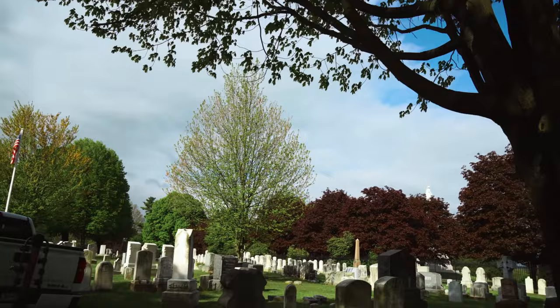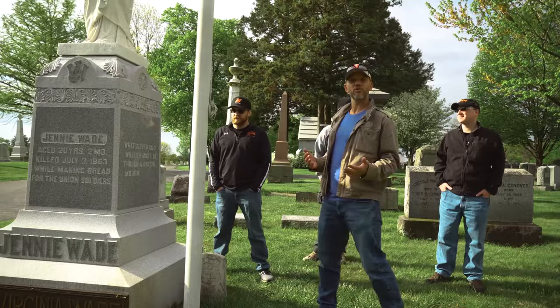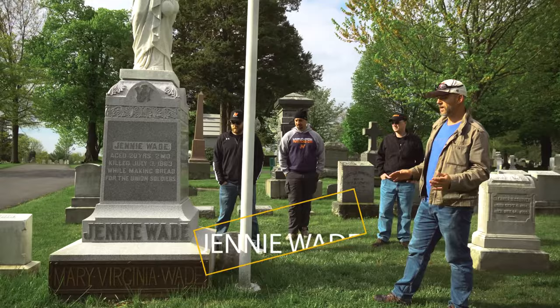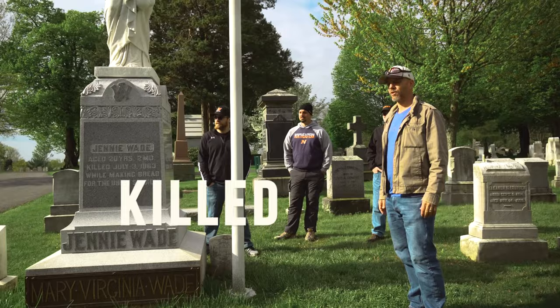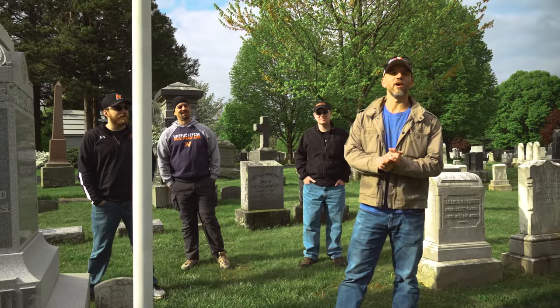This is an unplanned stop — we are in Evergreen Cemetery, which is adjacent to the National Cemetery here at Gettysburg. We're going to show you two graves in particular. This first gravestone marks the resting place of Jenny Wade, or Mary Virginia Wade — she was the only civilian killed in the Battle of Gettysburg, a young woman about 19 or 20 years old when she was killed.